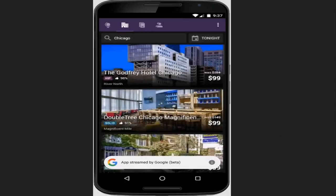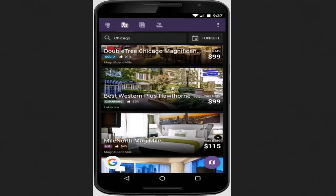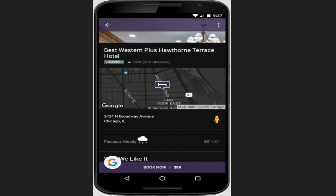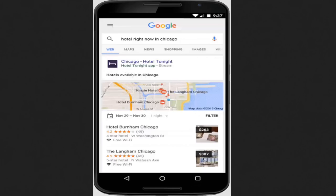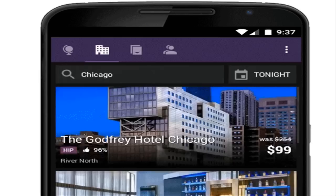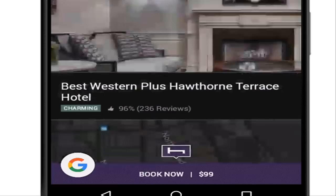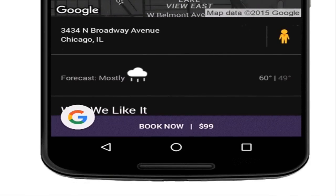In addition, you're also going to start seeing an option to stream some apps you don't have installed. You can do it right from Google search provided you're on good Wi-Fi. With one tap on a stream button next to the Hotel Tonight app result, you'll get a streamed version of the app, so that you can quickly and easily find what you need, and even complete a booking, just as if you were in the app itself.